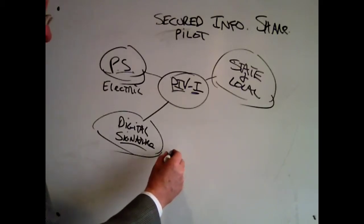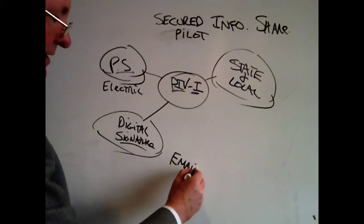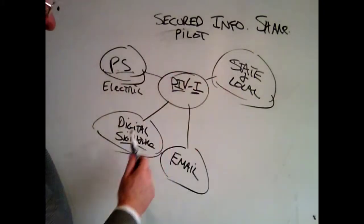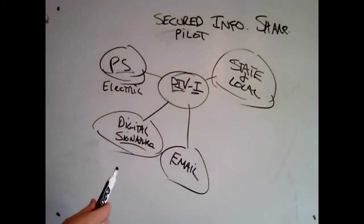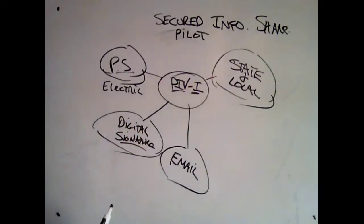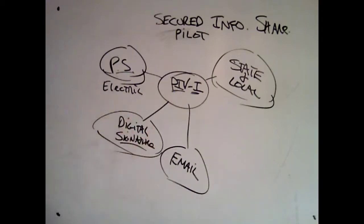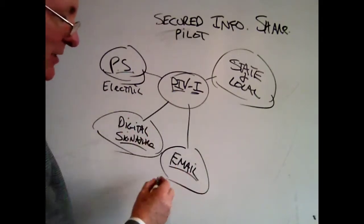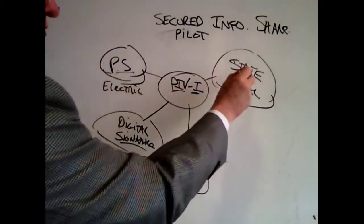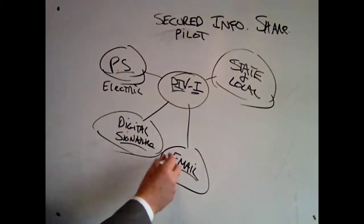The second thing we're going to use it for is to encrypt an email. One of the problems with sharing information from the public-private sector is that information is provided to somebody who forwards it on, and it makes its way into the wrong hands — into the media or people who shouldn't have it. By encrypting an email, only the intended recipient can open that email.